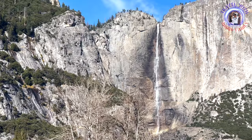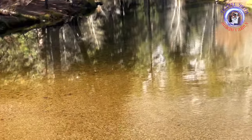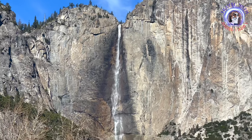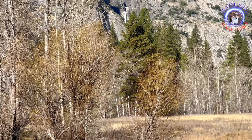Yosemite is home to several impressive waterfalls, including Yosemite Falls, which is one of the tallest waterfalls in North America, and Bridalveil Fall. The waterfalls are especially spectacular in the spring when snowmelt increases their flow.